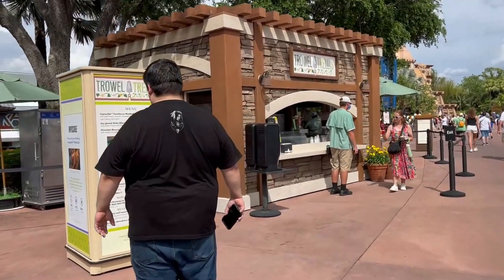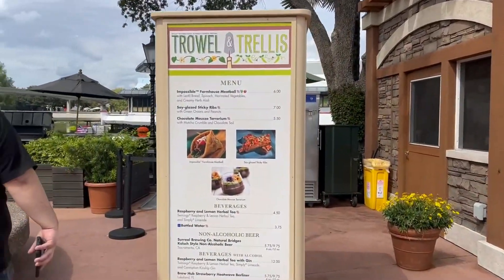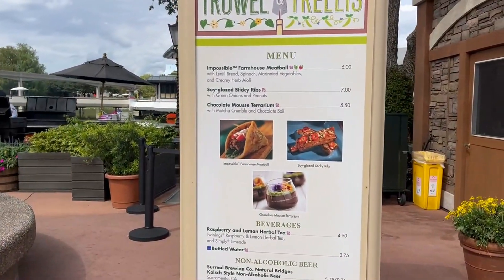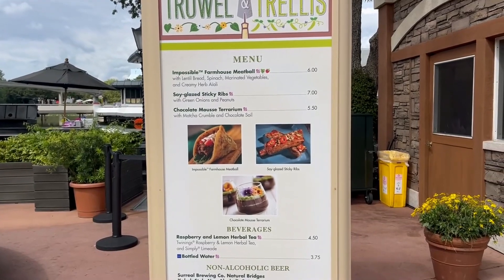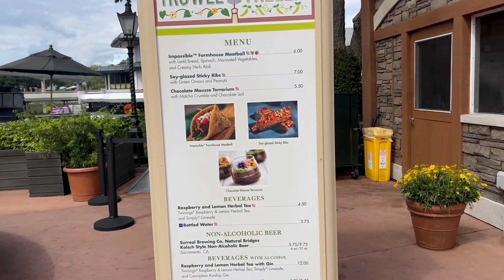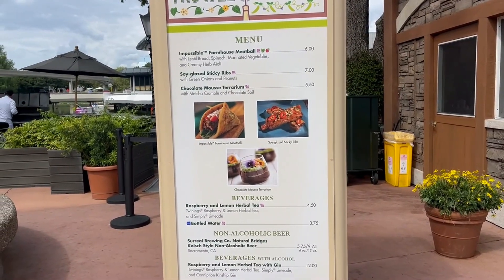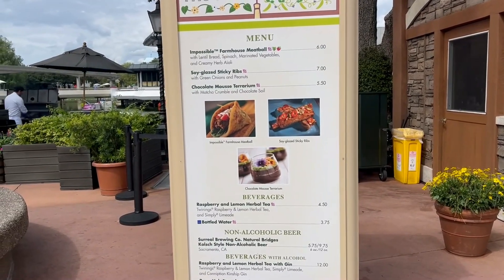Here is our next booth, the Trowel and Trellis booth. They have an impossible meatball with soy glaze, sticky ribs, and a chocolate mousse terrarium. I think this was all here last year — I'm fairly sure the terrarium was, though I don't remember if the meatball or sticky ribs were.